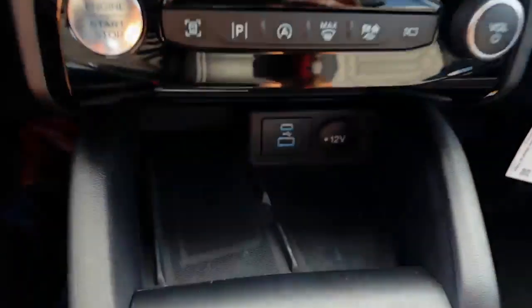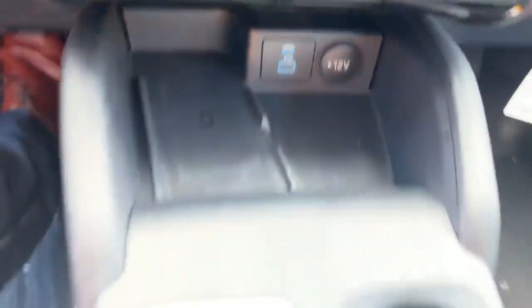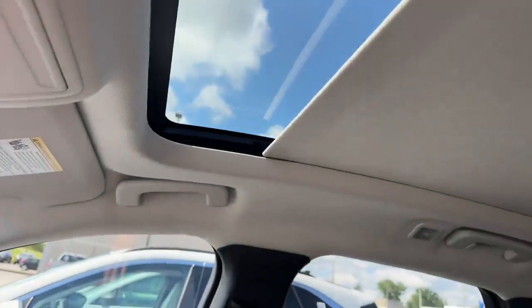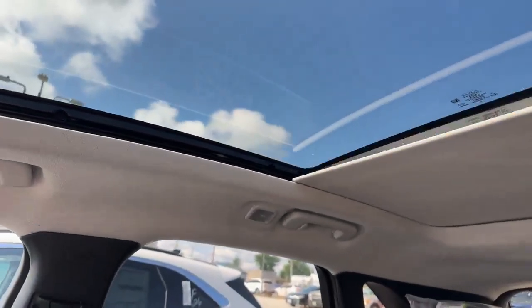The last feature here is a wireless charging pad for your phone, USB ports, a little dial shifter. And up here you have the big panoramic moonroof — beautiful, goes all the way back and it opens as well. And look at this leather — really, really detailed and cool.